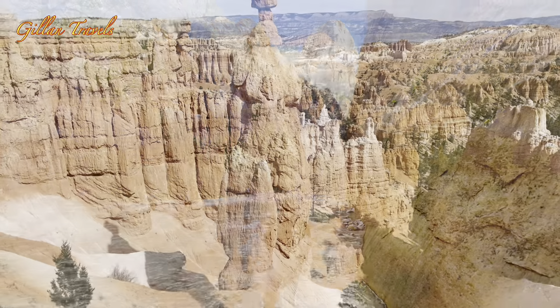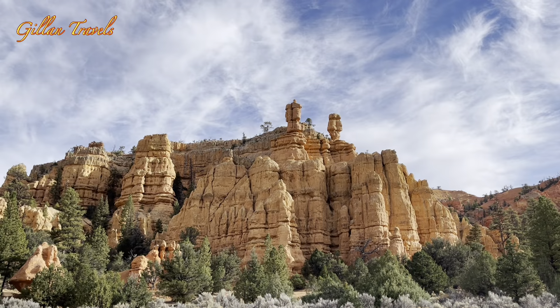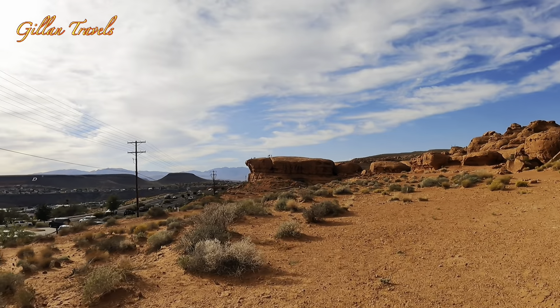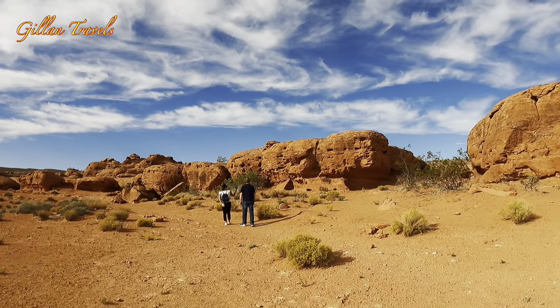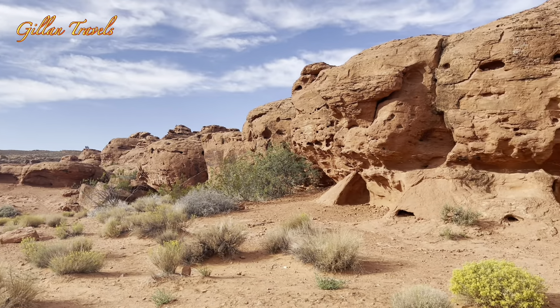As we explored the National Parks of Utah, we opted to stay in St. George and we were pleasantly surprised knowing that the city has its own unique beauty as well that visitors can enjoy. So for today's video, I'm taking you to one of the most beautiful parks in the city, the Pioneer Park.